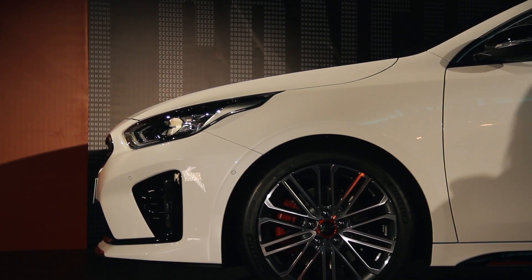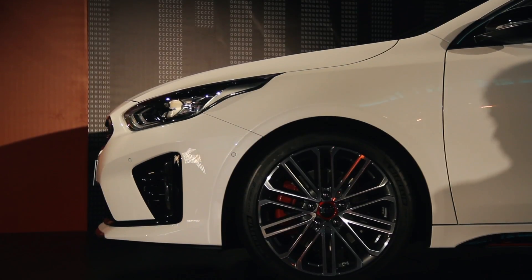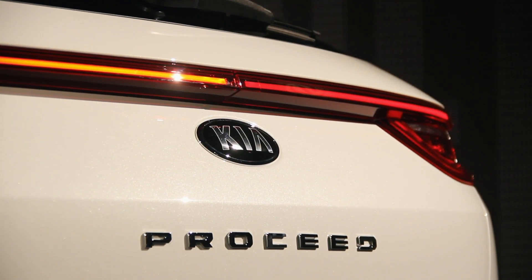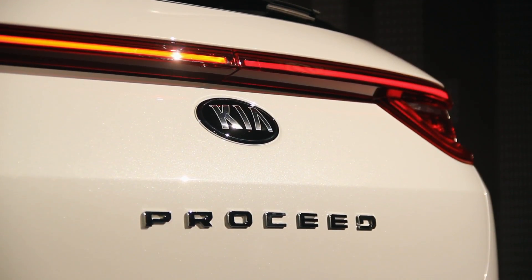The last generation Ceed was also available as a three-door, and that was called the Pro Ceed — spelt P-R-O underscore C-E-E apostrophe D. That's confusing anyway, but the point is with the latest generation Ceed, there isn't a three-door model. There will never be a three-door Ceed, and what that has done is freed up the Pro Ceed name.